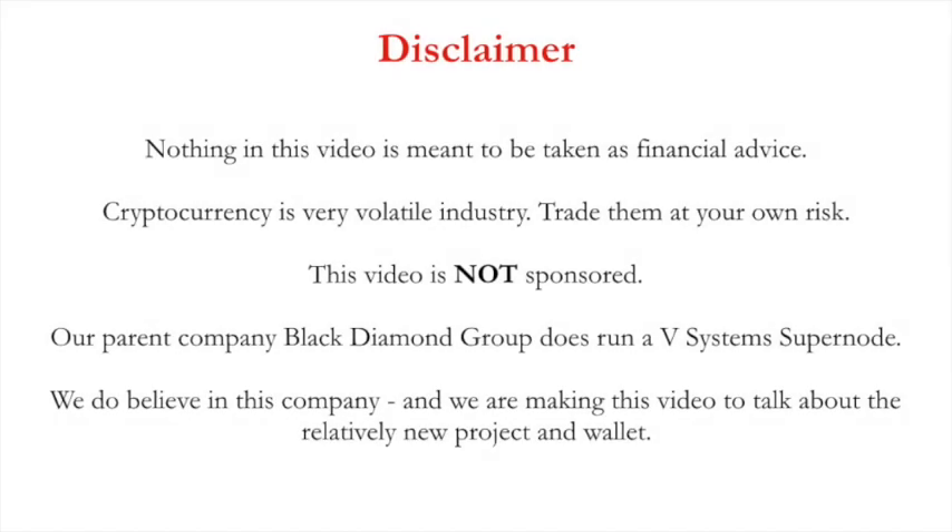Before we start, a bit of a disclaimer. Nothing in this video is meant to be financial advice. Cryptocurrencies are a very volatile industry — trade them at your own risk. This video is not sponsored. Our parent company, Black Diamond Group, does run a vSystems supernode. We do believe in this company and we are making this video to talk about this relatively new project and wallet.